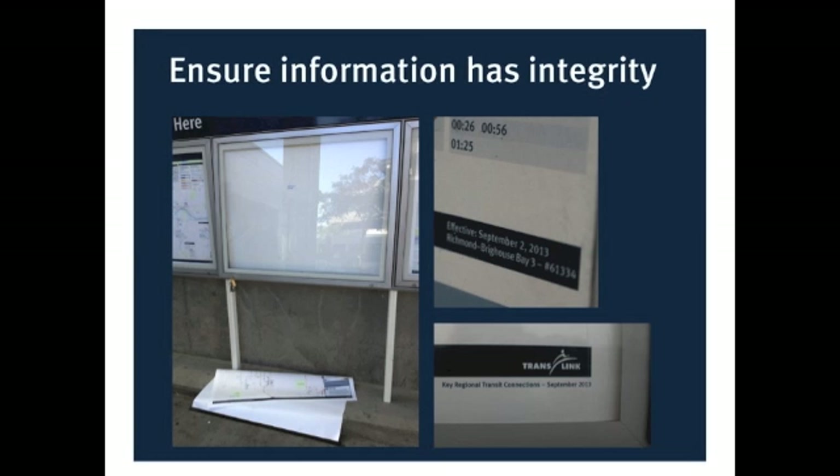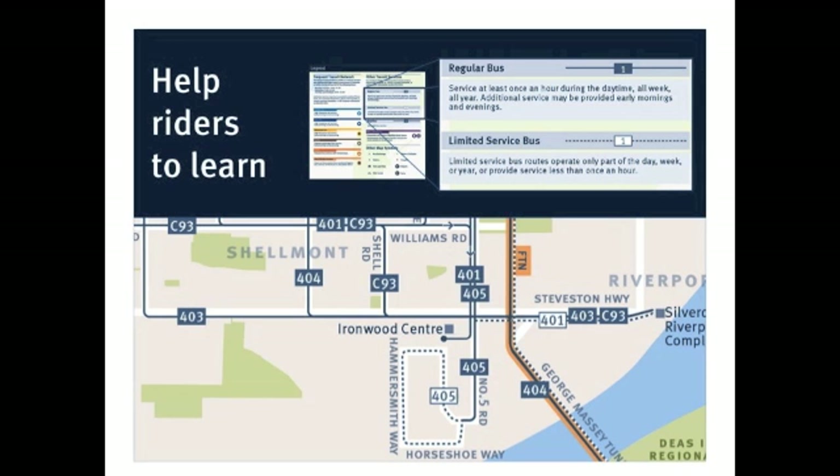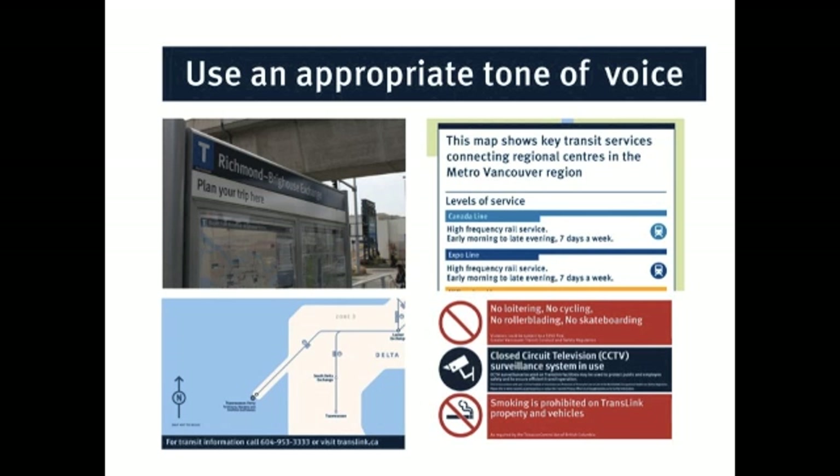Help riders to learn. Another one of the codes we've been developing consistently is a solid versus dashed line on our maps to represent regular service for buses that travel every day all day, versus limited service for buses that only travel part of the day or part of the week. Once you can explain this to people, then when they see it on different products, they know: that dashed line — I know what that means. I've already seen it before.